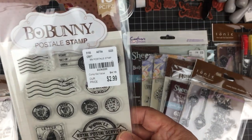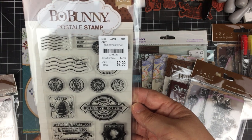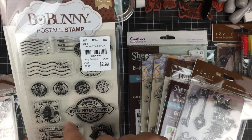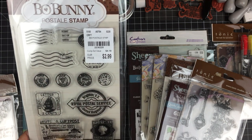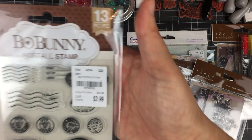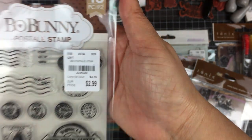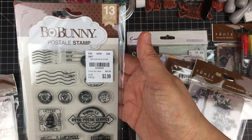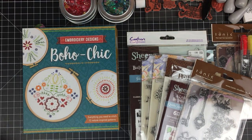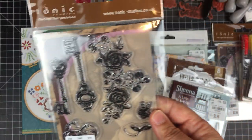I also picked up this postage stamp set by Bo Bunny — you can never have too many postage stamp sets, I love them. Here we have cancel marks stamps and postal stamps — really cute. These are great when you're making full postage stamps for your journals, and they're super cute to add as little accents and embellishments on tags or anything else you might be making.